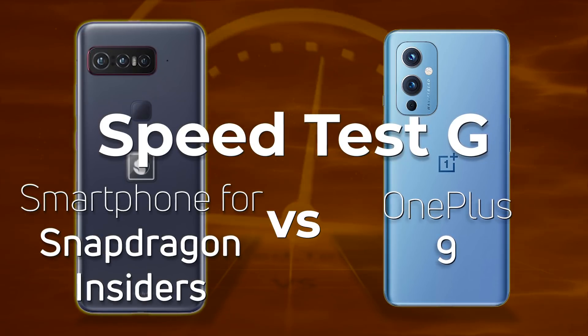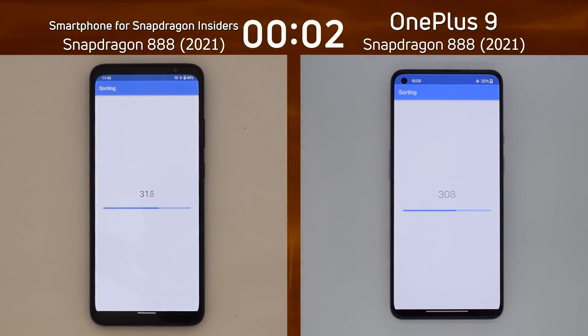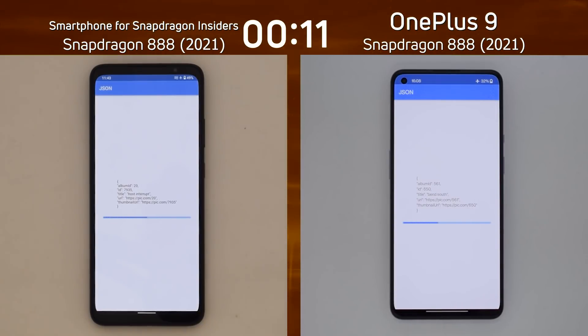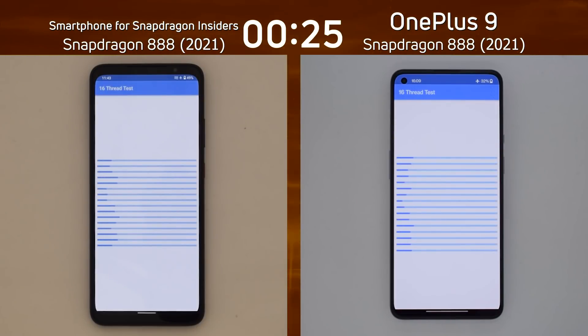We have the smartphone for Snapdragon Insiders with the Snapdragon 888 on the left-hand side, and the OnePlus 9, also the Snapdragon 888, on the right-hand side. Both of these devices, of course, using the same processor. One is made by OnePlus, who are often known for getting the performance out of their devices. The other is made by Qualcomm itself, in conjunction with Asus. The question is: has Qualcomm managed to get some extra performance out of the device, or has OnePlus somehow stumbled?